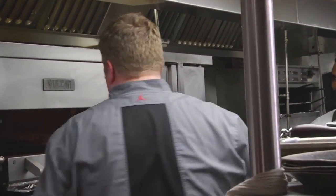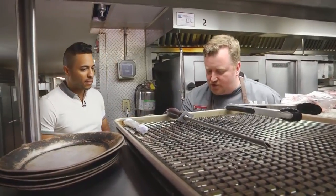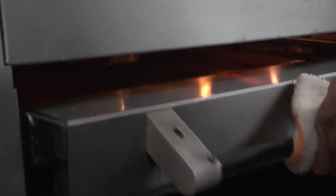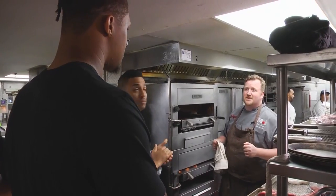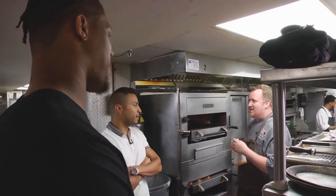Over here we've got our infrared broiler. What's the temperature on this? 1,200 degrees. Your gas grill at home isn't getting to 1,200 degrees. A nice thick steak like this is gonna take about 30 minutes to cook. How do you like your meat cooked? Definitely medium charred. Medium charred? Alright, we're gonna make that happen.